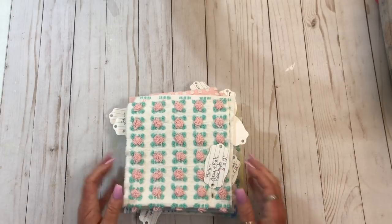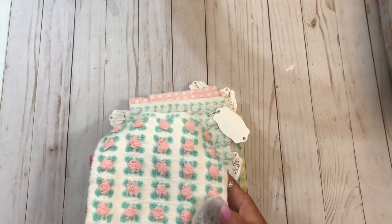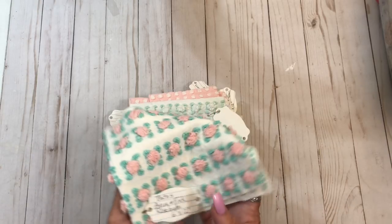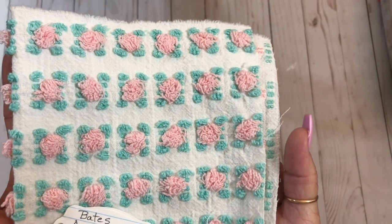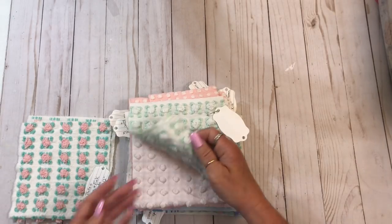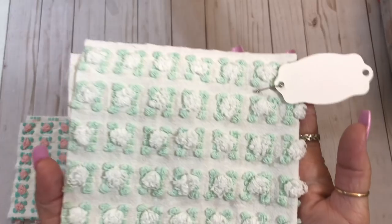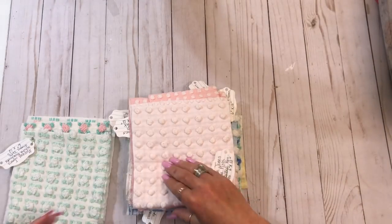She worked hard to get this out. The chenille that she has is not your everyday chenille. Look at that — that's some rosebud chenille right there. It is rare. It's hard to find, believe me. I've looked around. She has some really, really good pieces.